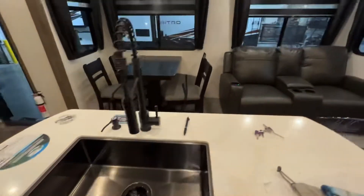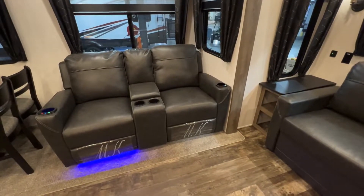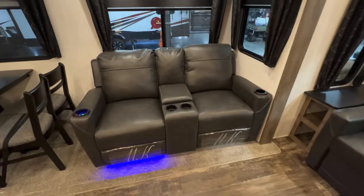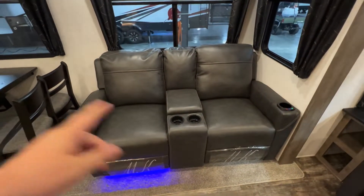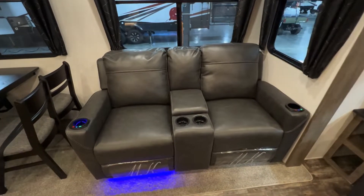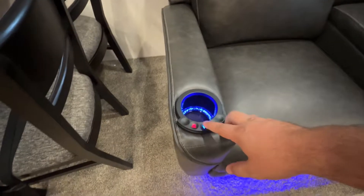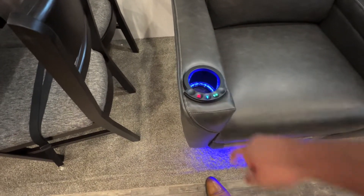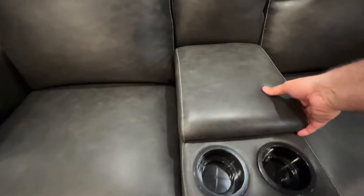Across the way you've got yourself some recliners — those things are very comfortable, I've taken naps in many campers with that exact same furniture. You've got four cup holders, and the ones on the outside are kind of your control panels where you can turn the accent lighting on and off, you have a massage function, and you've got a heat mode. You also have a little additional storage right there as well.